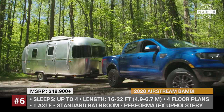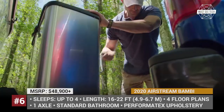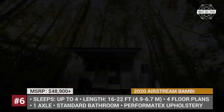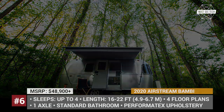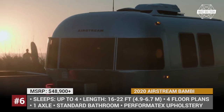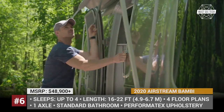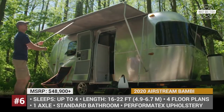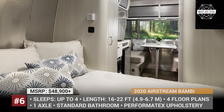The Bambi is offered at four floor plans ranging from 16 to 22 feet and sleeping up to four people. Even the shortest version manages to squeeze in a shower and a toilet, while the 22FB floor plan offers a spacious bathroom that spans the whole back of the trailer and has a wood door and a window. The interior is performed in calm and neutral color palettes, mostly featuring light grays and warm whites.